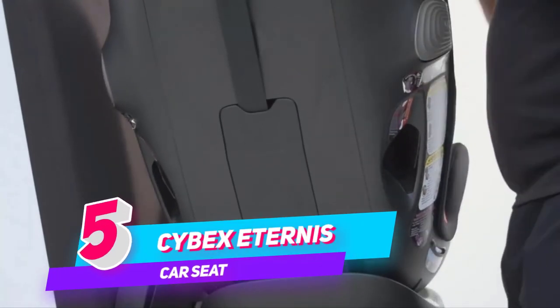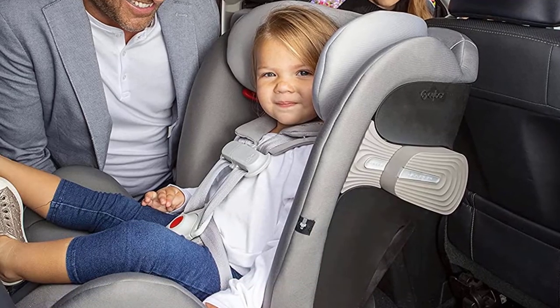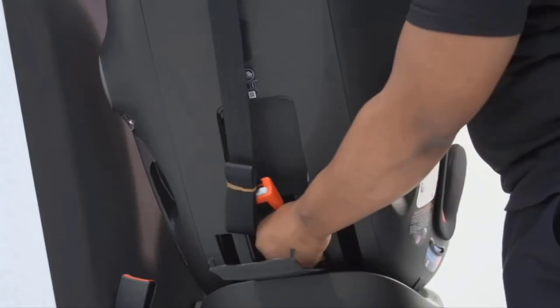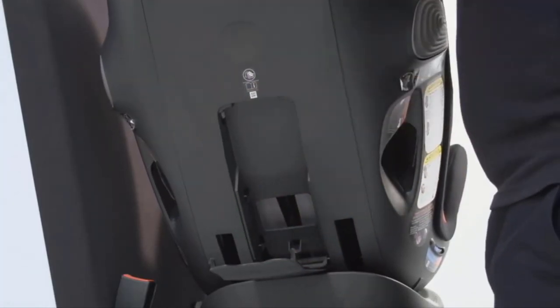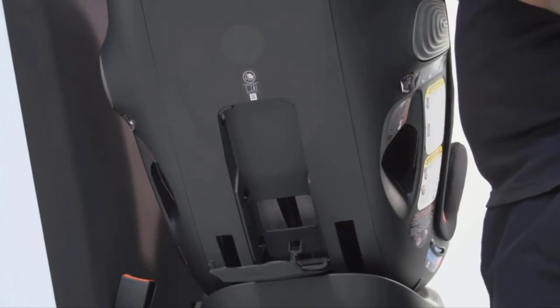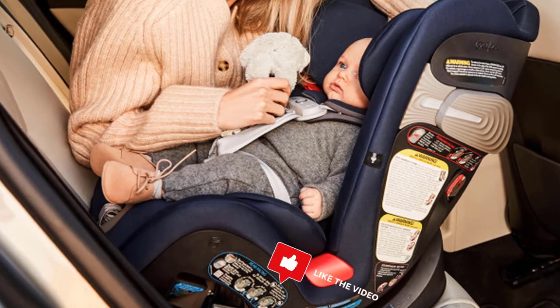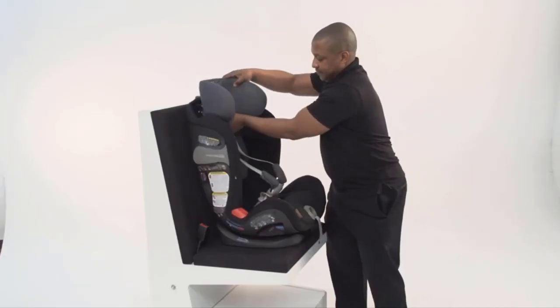Number 5. Cybex Attorneys S-All-in-One Convertible Car Seat. The new CYBEX Attorneys S-All-in-One Car Seat is the only seat your child will need from birth and beyond. With three modes — rear-facing, forward-facing, and booster — the Attorneys S is designed for use from birth up to 120 pounds.